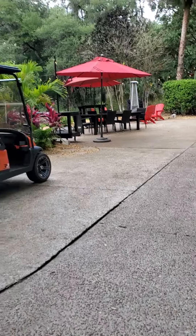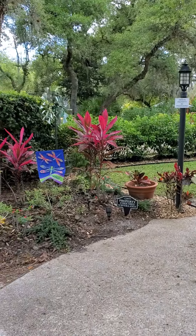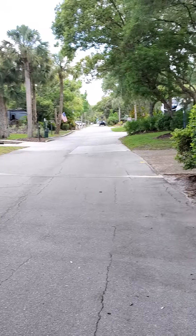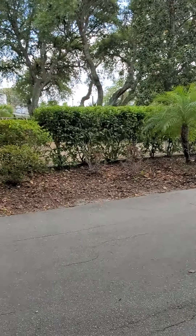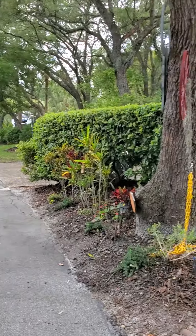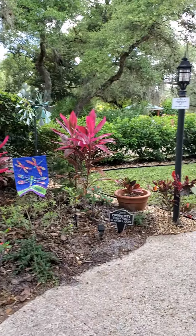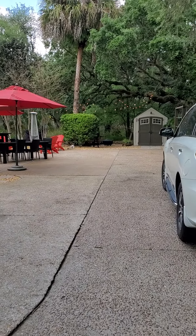Hey River Ranch, I'm here at lot 389. This lot is just coming up for sale and I'm so excited to show it to you. It is literally steps to the pool — the pool entrance and the back entrance is right there. Trails in is right there, so you can walk to all of the events that River Ranch holds. Super convenient spot tucked back here on the curve, so you don't have any standalone traffic.